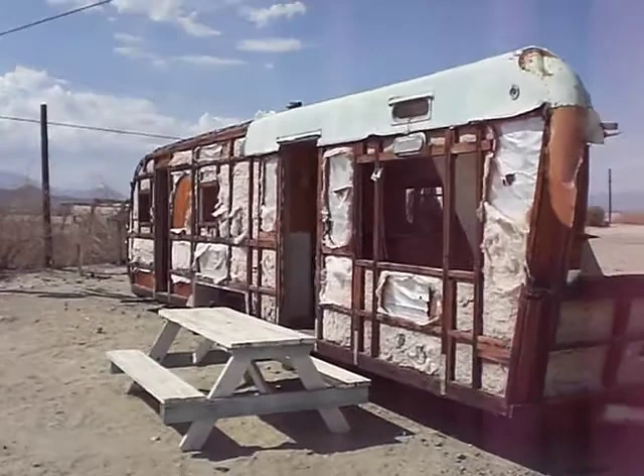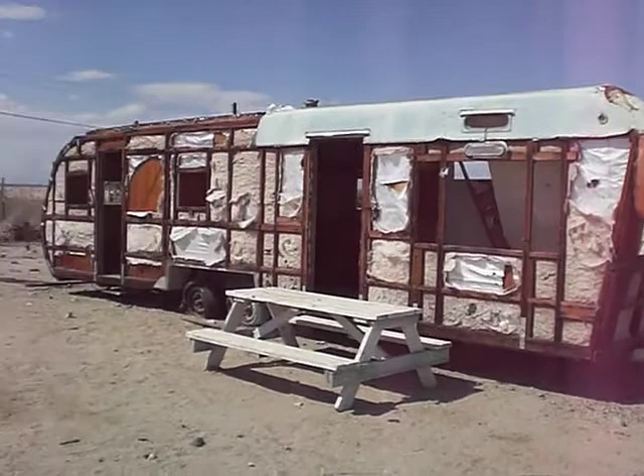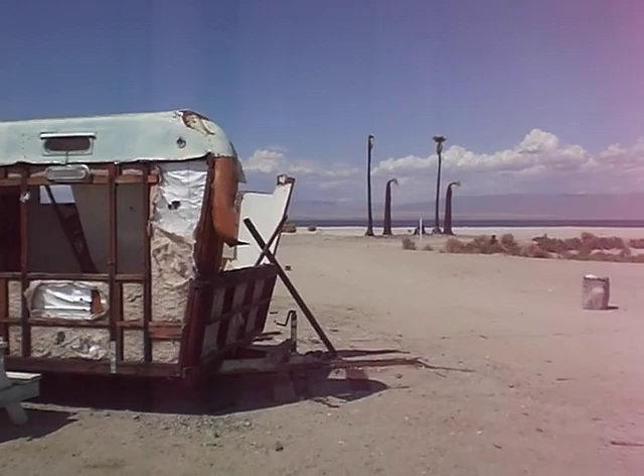Alright, another portion of Salton Sea Beach. This is probably one of the most famous abandoned trailers, and it's gradually decayed more and more over the years. Many years ago it still had the siding on it. It's the famous, once dead palm trees — actually two of them are coming back to life off in the distance.